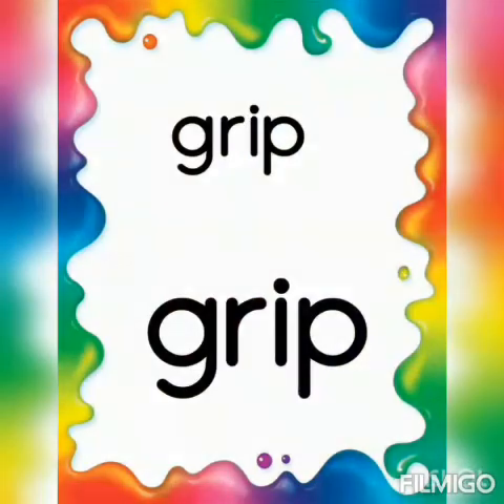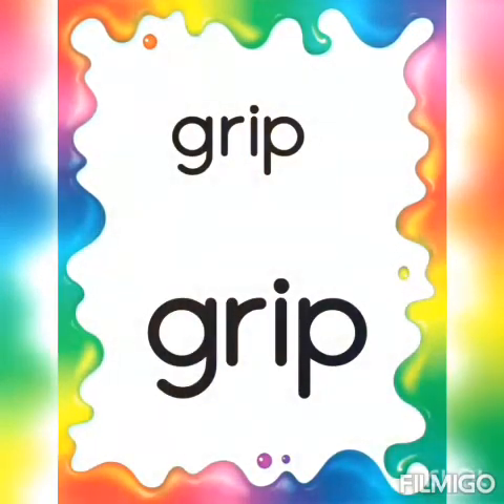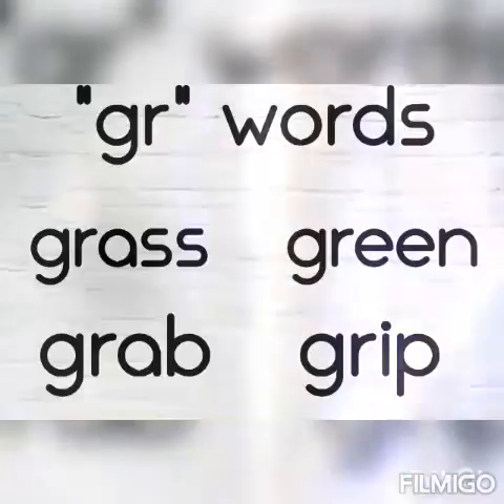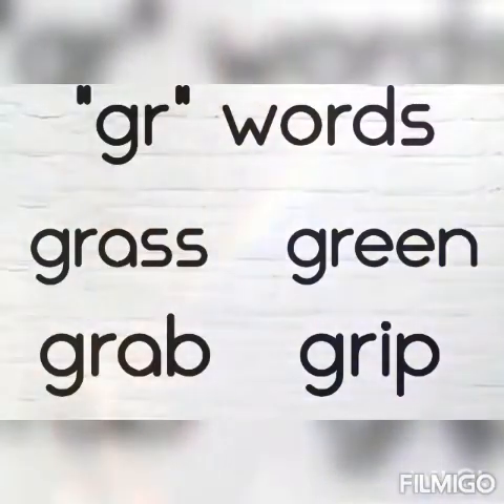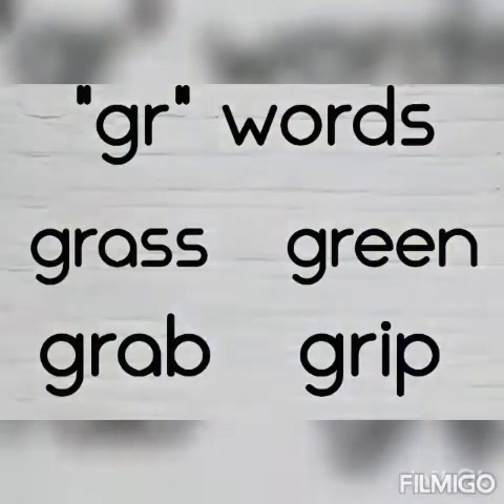Very good boys. Now let us revise the grr words once again. Grass, grass. Green. Grab and grip.